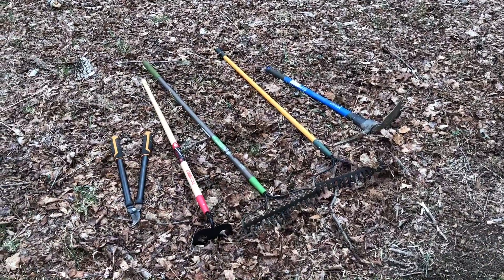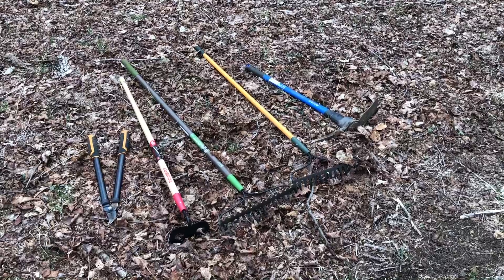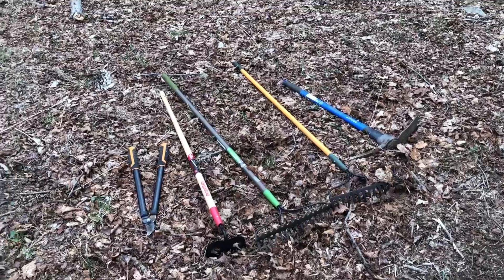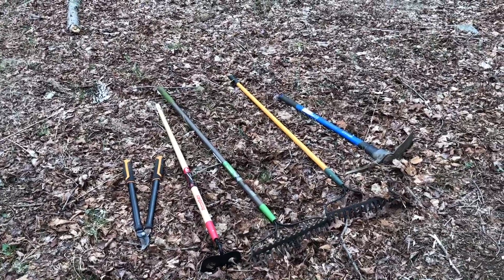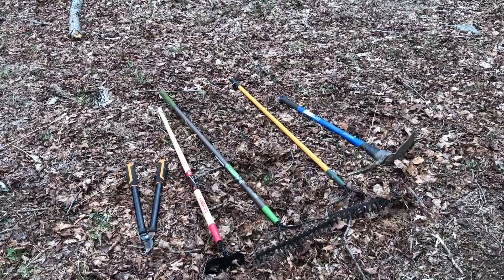Another group is going to be doing some benching, so we're going to have a little mini trail school. We're also going to be doing some garbage collection on the property. We've got some tools laid out here — a couple of rakes, a pickaxe, a standard hoe — and some more equipment coming to pound all the dirt down.